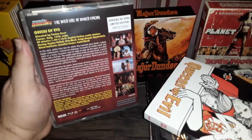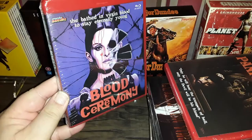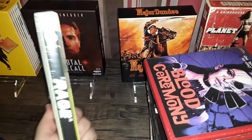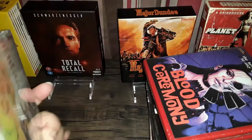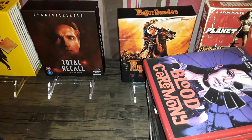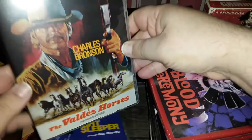Two-disc set with some cool swag and a DVD edition inside. That's the back artwork — Queens of Evil, Mondo Macabre. I got these a couple days ago. Panic Beats, also sealed, and Blood Ceremony, sealed. And this is another Imprint pickup — Rage with Glenn Ford and Stella Stevens from 1966. I got this from Deep Discount. These are not cheap — they range between $30 and $35 without tax.